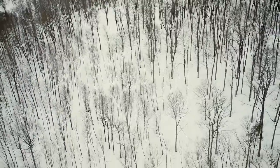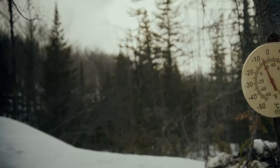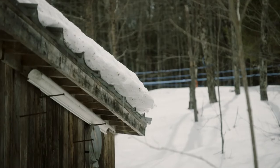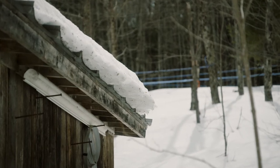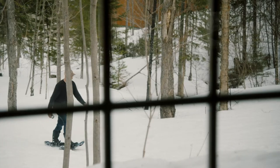It's at the heart of our forests that the story of maple syrup begins. In spring, nature awakens. Slowly, cool nights give way to warm days. It's at this precise moment that maple water flows abundantly.